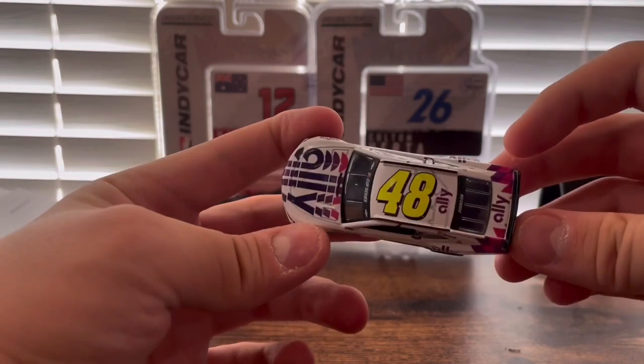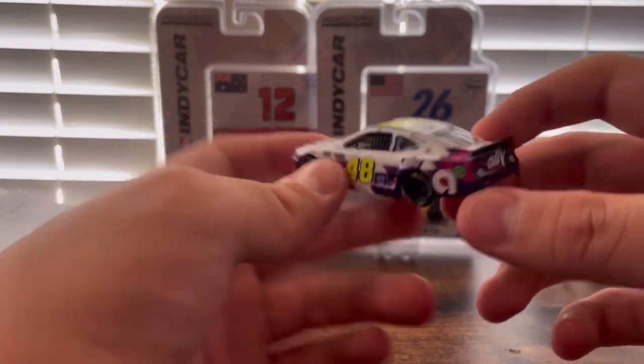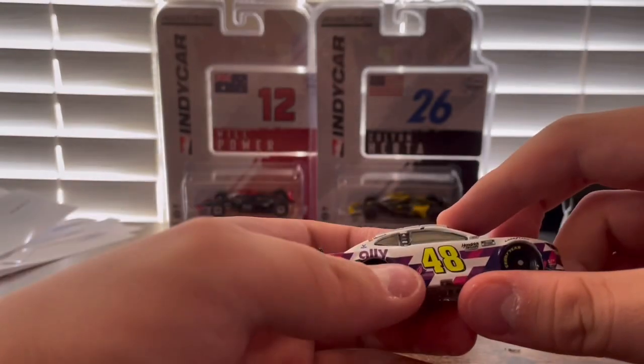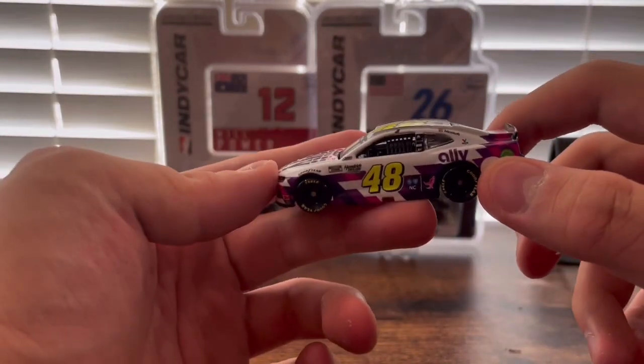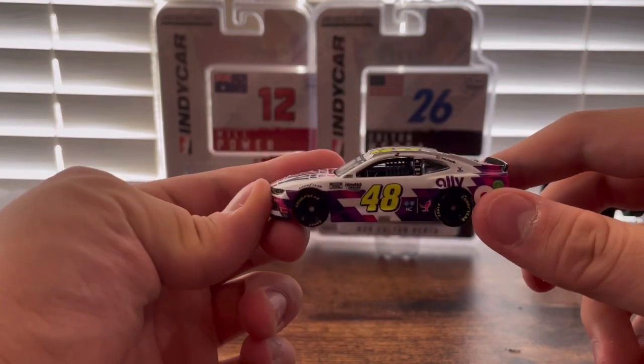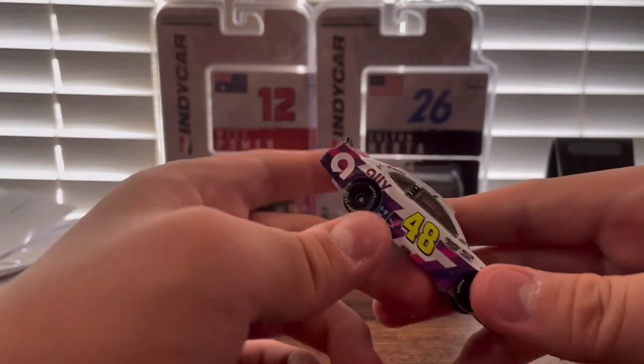Originally this was black — he still kept the yellow 48 and the white Ally logo, the same design as his black paint scheme. He did race in this scheme, and then a silver scheme for his final race in NASCAR. I have to say the white one looks a lot better than the black one.